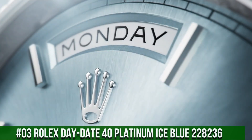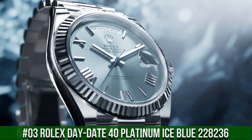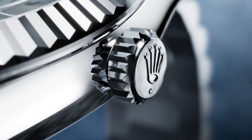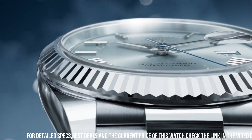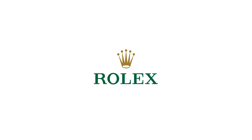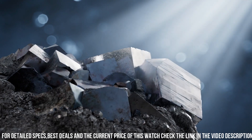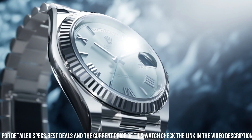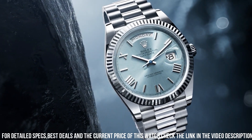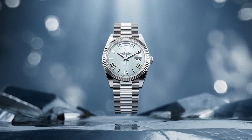Number 3: Rolex Day-Date 40 Platinum Ice Blue, reference 228236. Crown: screwdown. Bezel: platinum fluted. Movement: automatic. Case back: solid. Material: platinum. Case size: 40mm, round. Dial type: analog. Date at 3 o'clock. Dial color: ice blue. Dial markers: diamond. Band material: platinum. Clasp: concealed folding crown clasp. Bracelet: President. Watch style: dress watch. Gender: men's. Complications: date, day-date. Water resistance: 100 meters or 330 feet.